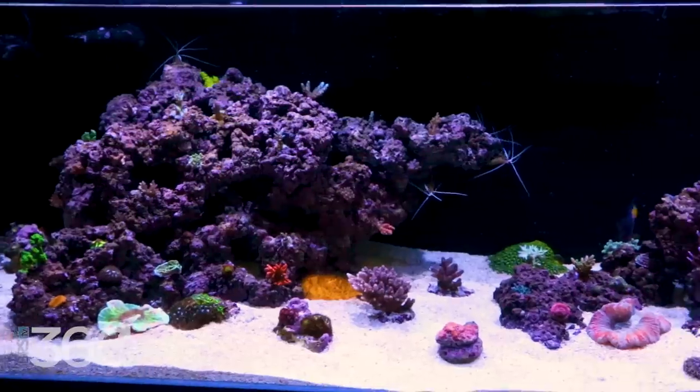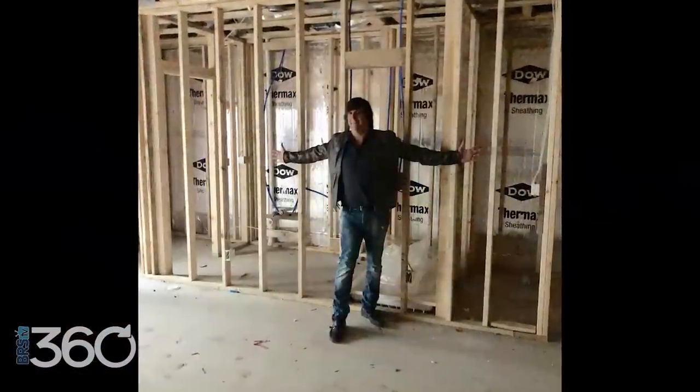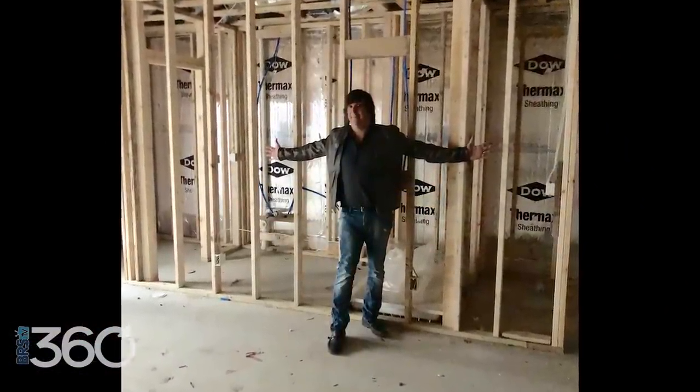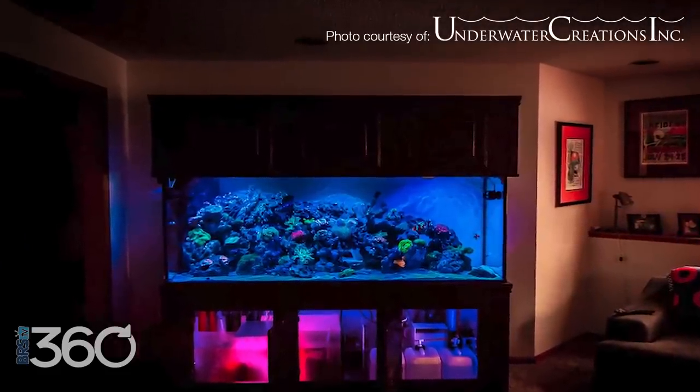This is the BRS 360 — a full circle journey of taking everything that we've learned about reefing, transforming those experiences into a 360 gallon reef tank. In the last couple of weeks, I shared my reefing journey from the beginning all the way from day one until now. This week's challenge is picking the perfect place in your home for a large tank.